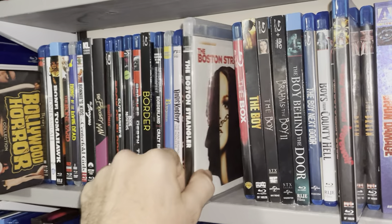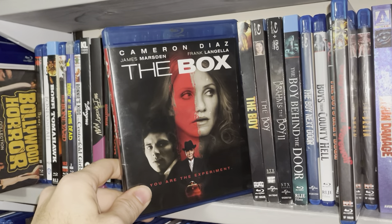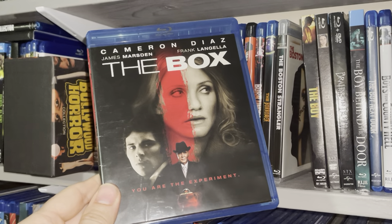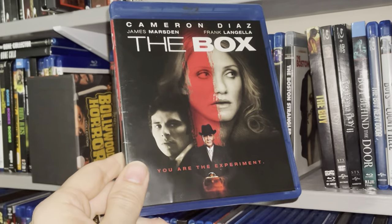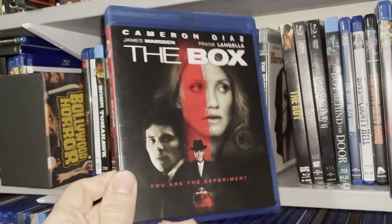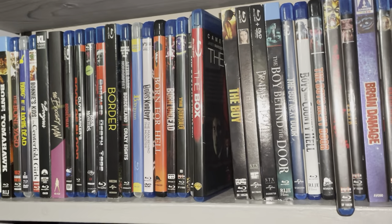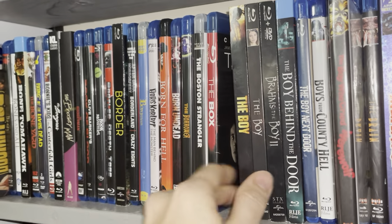The Boston Strangler — based on true events, good stuff. One of my absolute favorites — The Box. It's just weird and unique enough to appreciate. I've always appreciated Frank Langella. The Box came out in 2009 — very unique. It just reminds me of something you'd see on the Twilight Zone or the Outer Limits, but as a full-length feature. Love The Box, can't stress that enough.